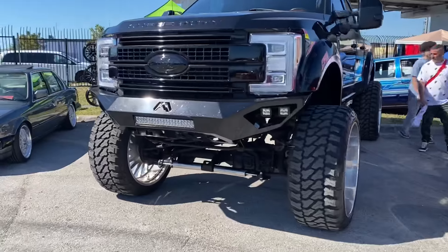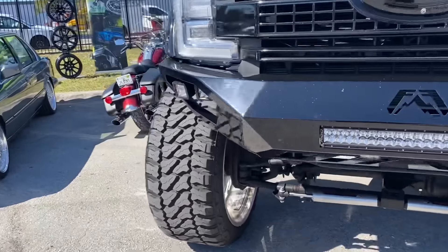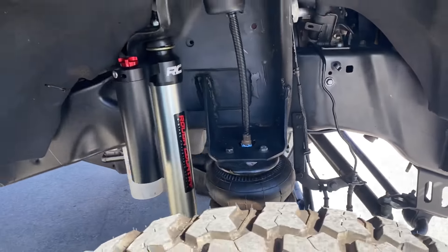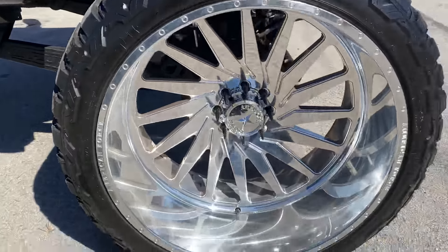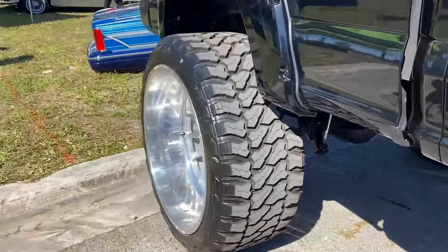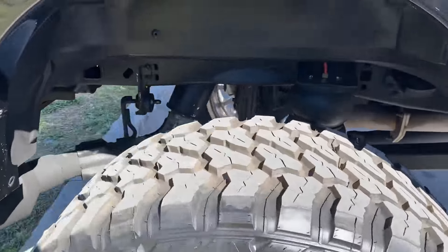Check out this truck right here. We got an F-250 on full air ride front and rear. We got some big 30-inch American Forces concave morph right there. Truck's looking sick on full air ride.